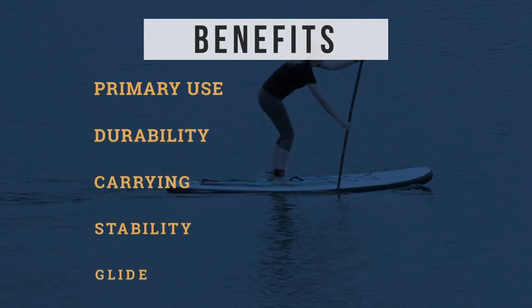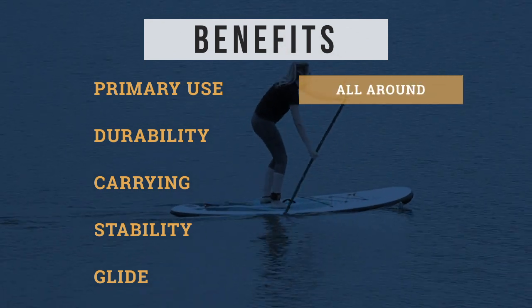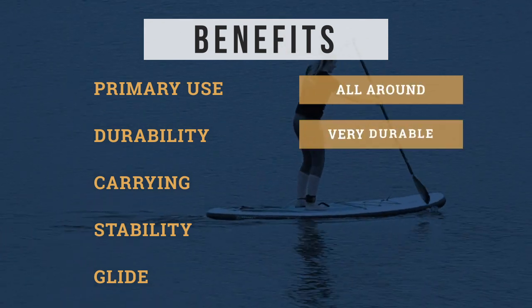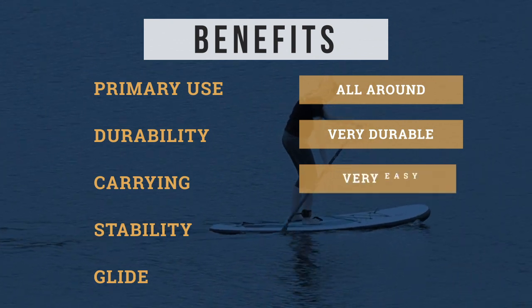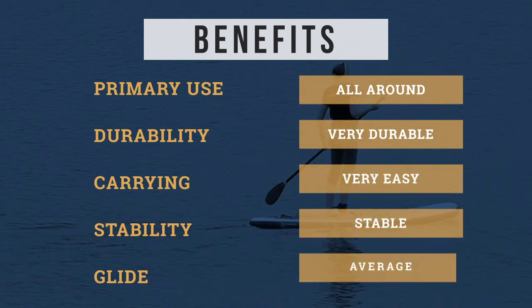The primary benefits of this board are as follows: primary use — all around; durability — very durable; carrying — very easy; stability — stable; and glide — average.